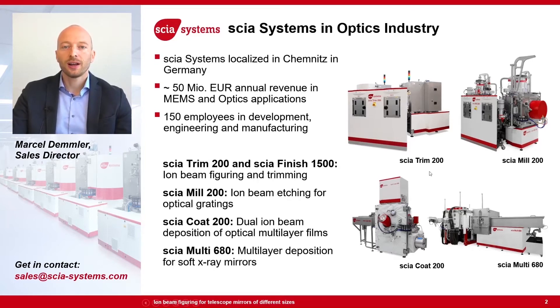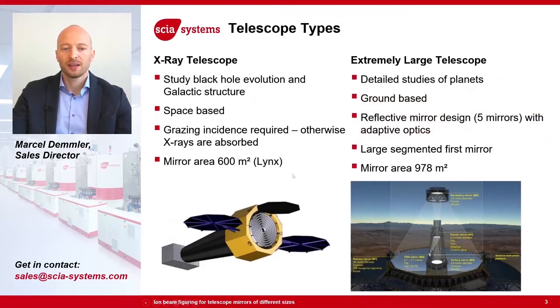On the next slides I would like to focus on ion beam figuring for telescopes. Just two examples of what kind of telescope types exist. On the left side there is an X-ray telescope, LYNX. If everything goes well, it might be launched in 2036, and it is collecting X-rays, for example from black holes. It will be space-based, of course.